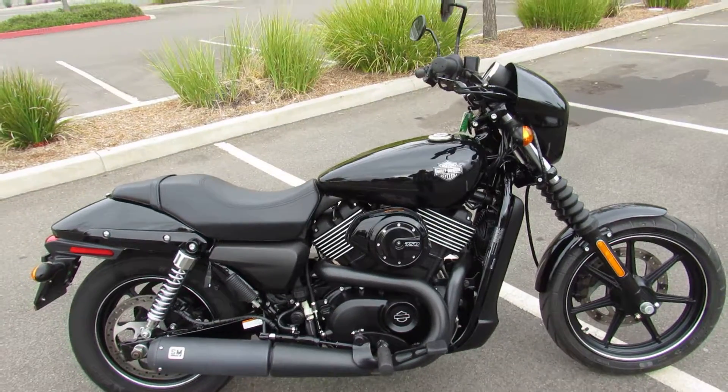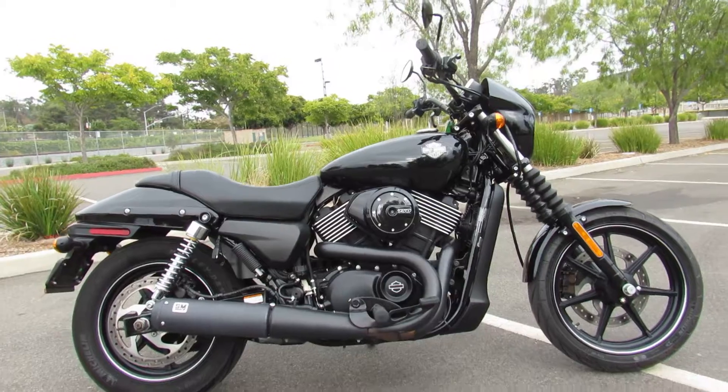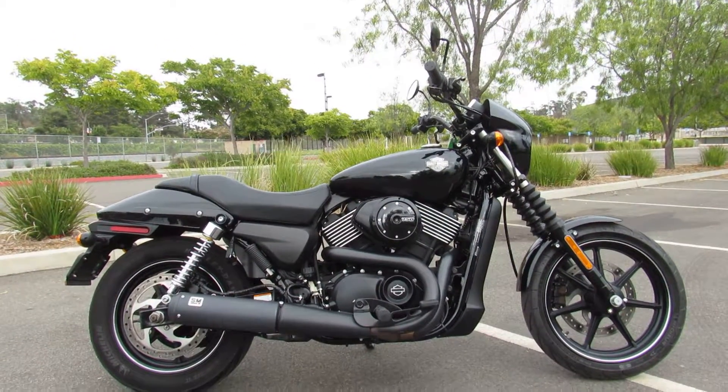Come on out and take a test ride on this vivid black beauty today at Biggs Harley-Davidson in San Marcos. We're open seven days a week. Thank you.